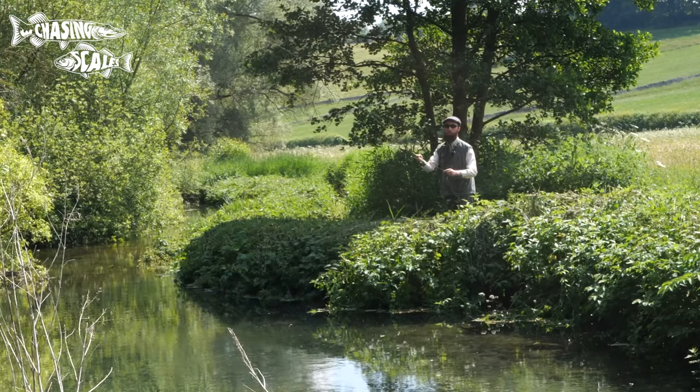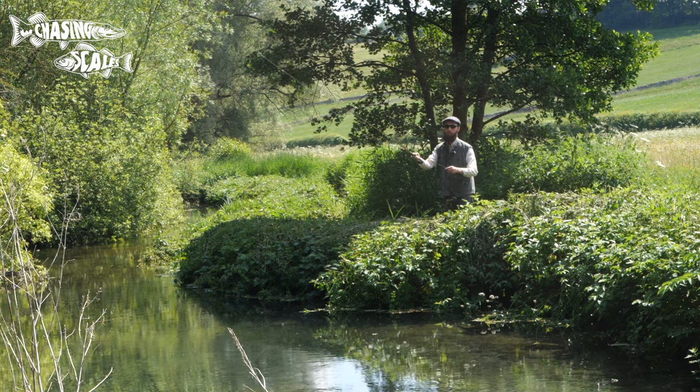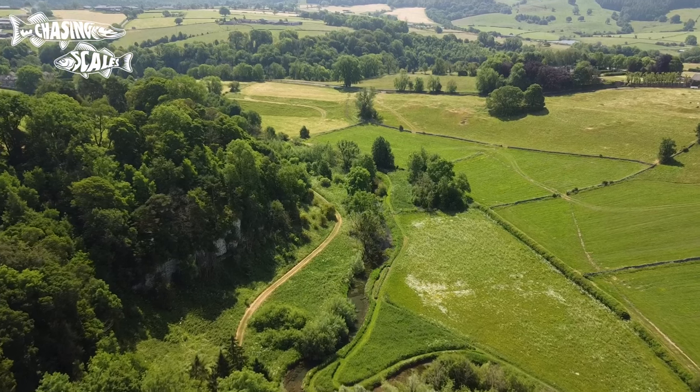This is a fly-only stretch, so I'm fly fishing today, which I can't say I mind too much as the scenery is stunning. The trout are very tricky to get close to, so it's not going to be easy catching one.